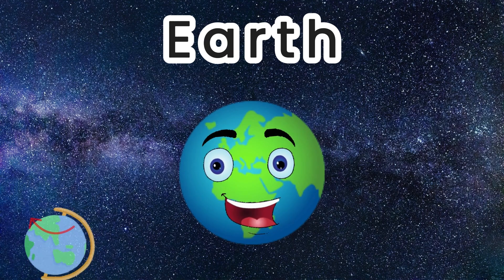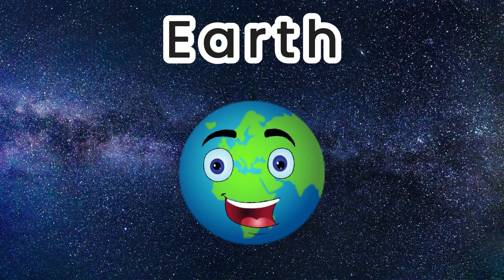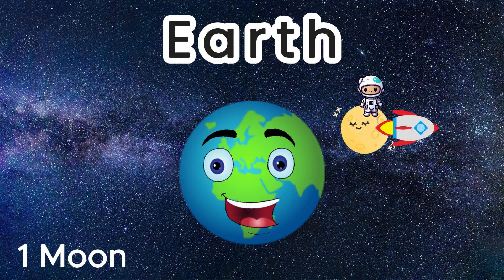It takes 24 hours for Earth to spin on its axis, or what we call one day. Earth has one moon, and it is the only moon or celestial body a human has ever stepped foot on.